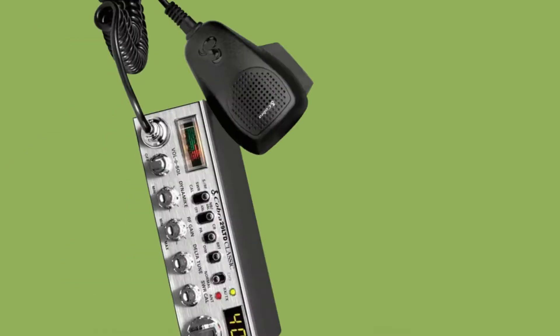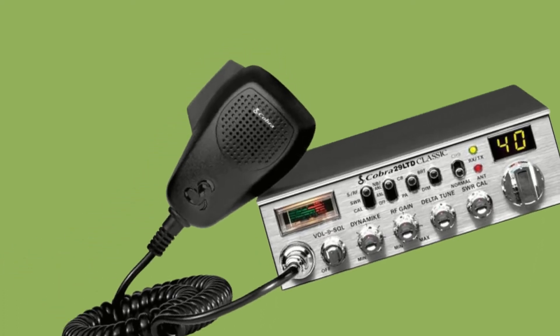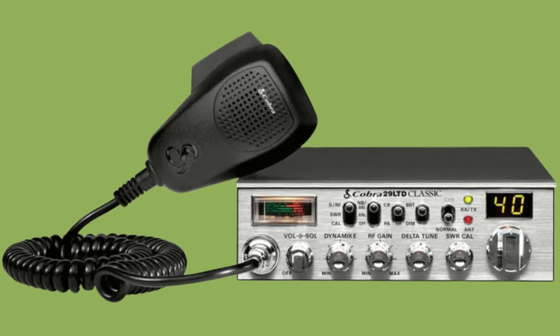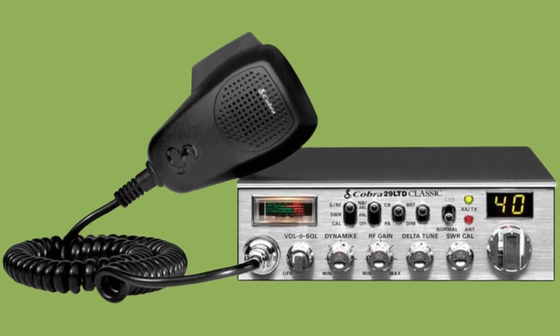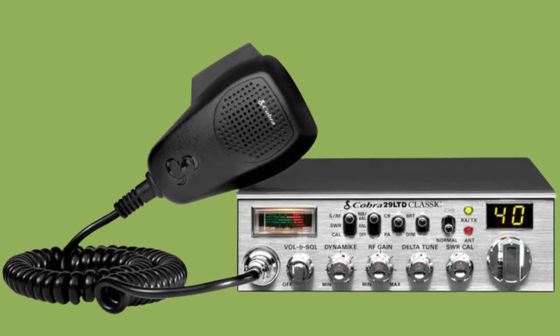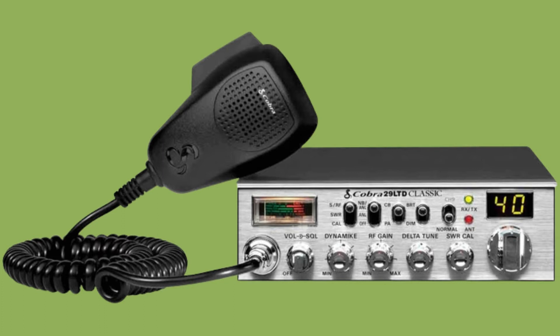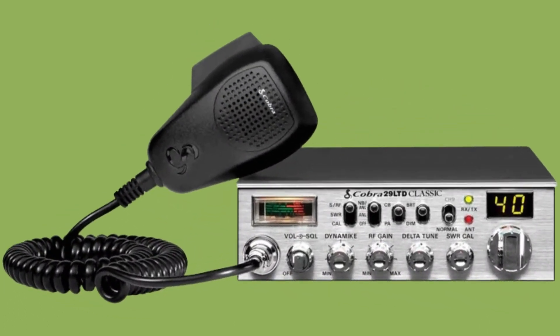Number two: the Cobra 29 LTD CB radio for off-roading. The Cobra 29 LTD is powerful, functional, and stylish. It has a button that instantly takes you to channel 9, one of the most important CB radio stations. It also has access to a plethora of emergency channels, which is so important for off-road driving. Additionally, it has an antenna warning indicator, a very useful feature that can save you from breaking your antenna on rough terrain.